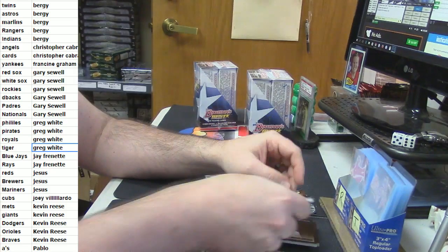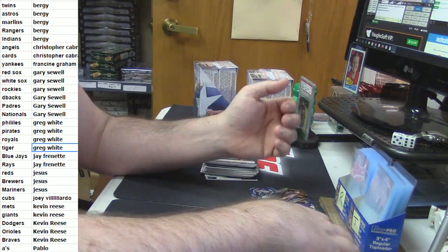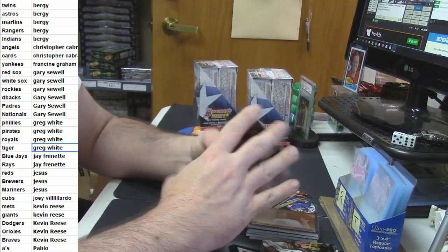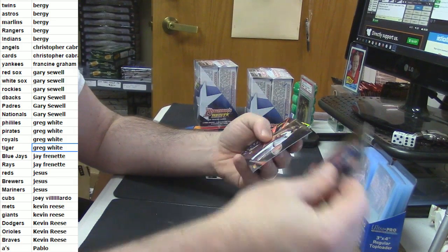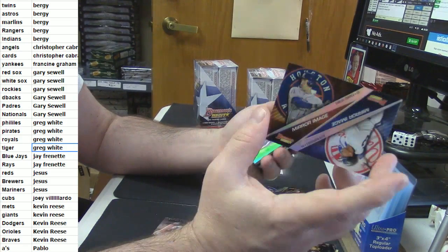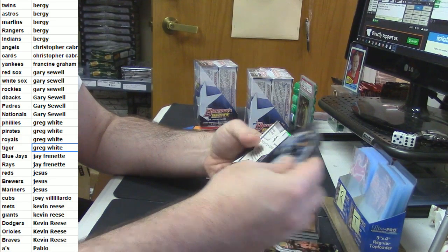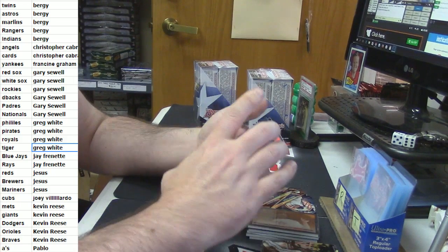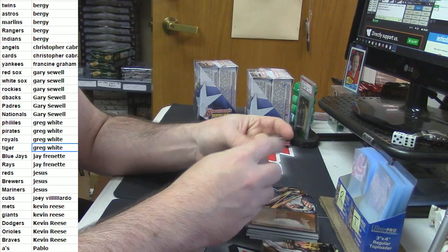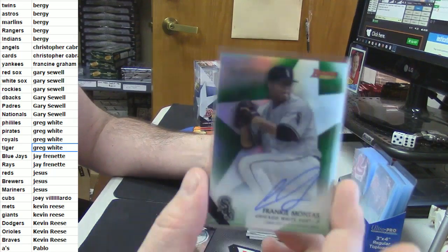I'll show you the utmost respect for the low-numbered cards. Eduardo Rodriguez rookie card. Alex Rodriguez, Carlos Correa. Urias Refractor. For the Chicago White Sox, and Gary, 14 out of 99 Green Refractor Auto — Frankie Montas.